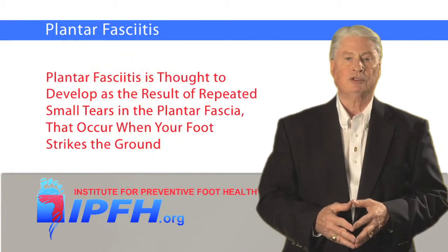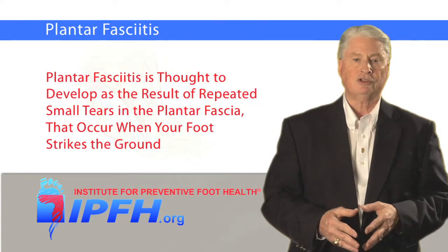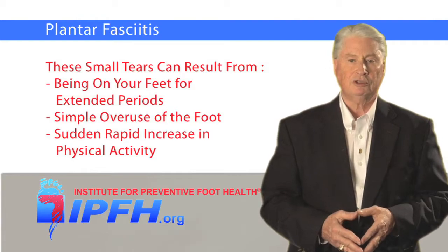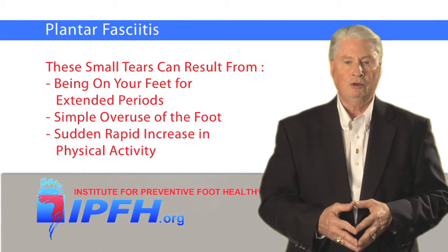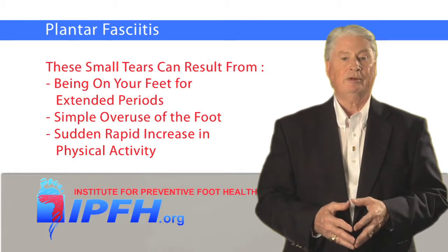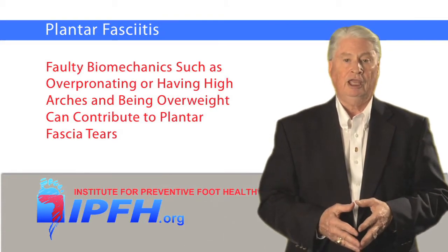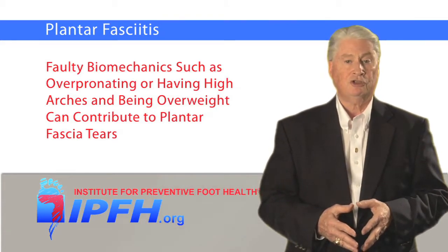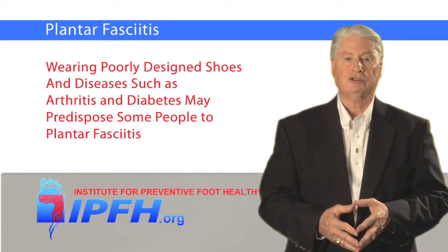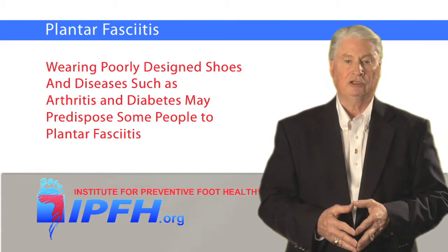Plantar fasciitis is thought to develop as the result of repeated small tears in the plantar fascia that occur when your foot strikes the ground. These small tears can result from being on your feet for extended periods, simple overuse of the foot, or from a sudden rapid increase in physical activity. Faulty biomechanics, such as overpronating or having high arches, and being overweight can contribute to plantar fasciitis tears too, as can wearing poorly designed shoes. Some diseases such as arthritis and diabetes may also predispose some people to plantar fascia tears leading to plantar fasciitis.